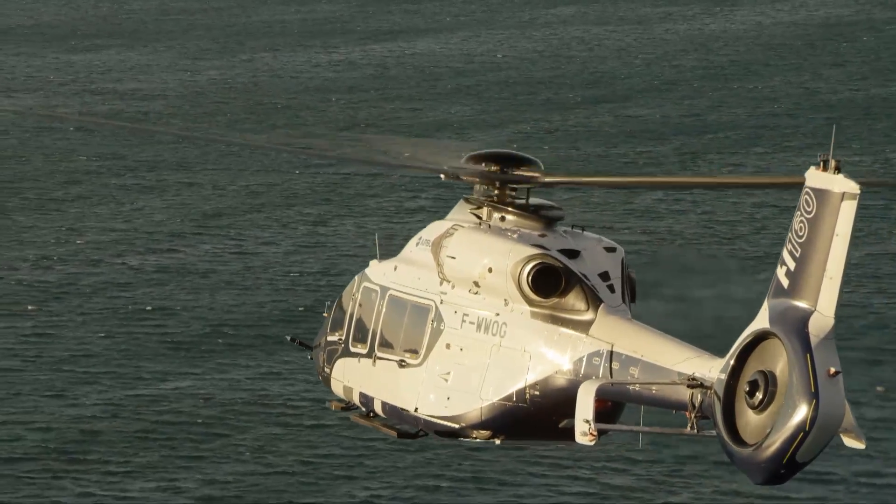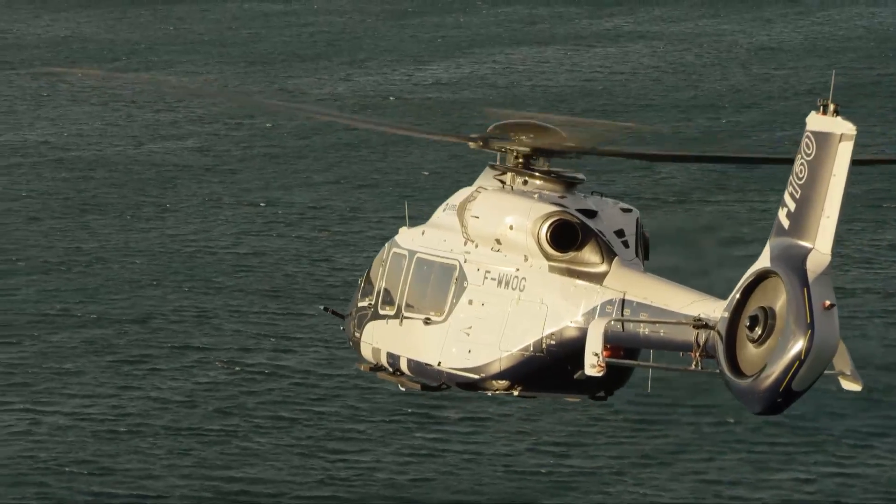A really nice platform to operate both in the HEMS role, the oil and gas, and the VIP role. I like it.